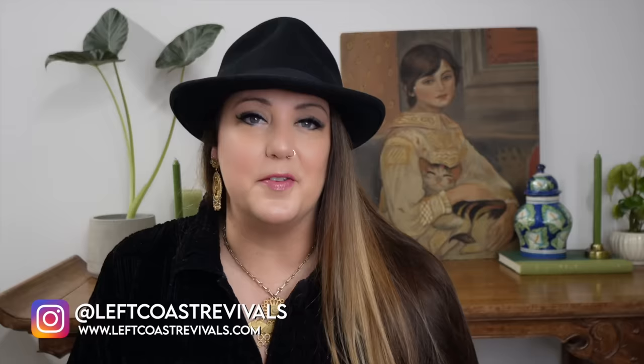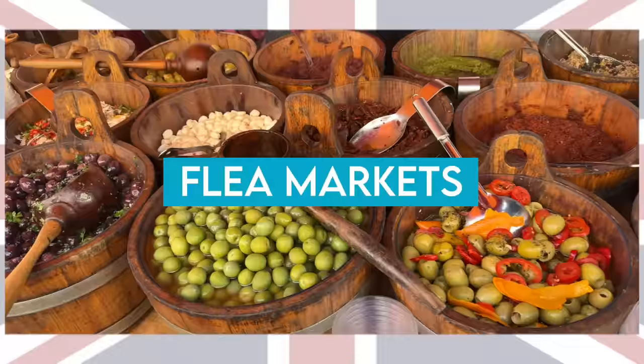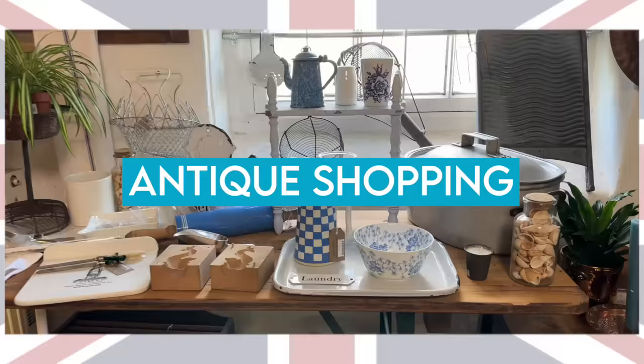In today's video I am going to be taking you to one of my favorite antique flea markets. It's in London, England and it's called Old Spitalfields. This is a daily market in London, but you've got to make sure that you go on Thursday, because Thursday is the day that all of the vintage and antique dealers show up and bring all the goodies.